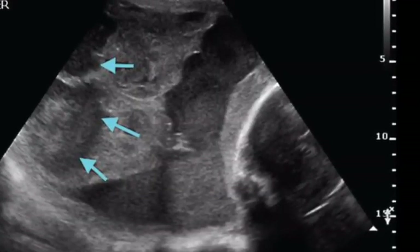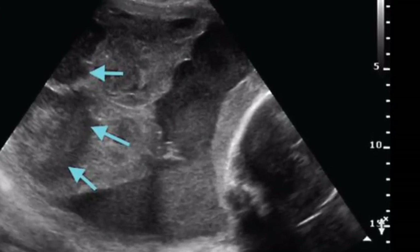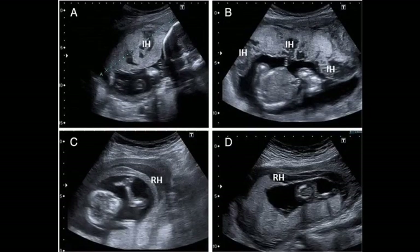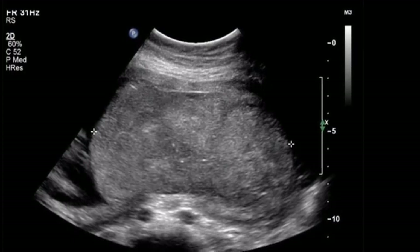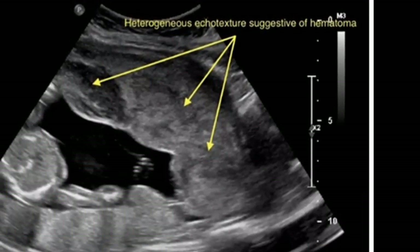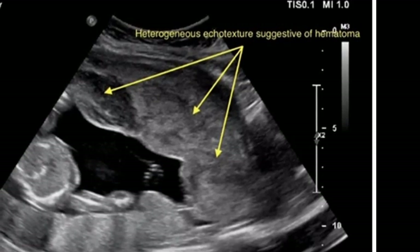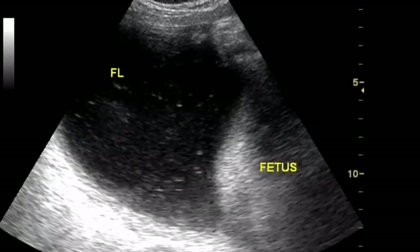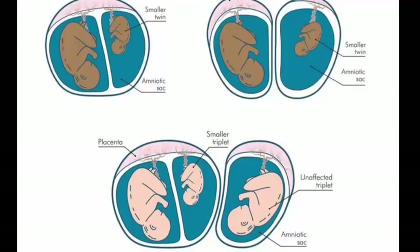Ultrasound is almost always the first imaging modality used to evaluate placental abruption. The sonographic signs of placental abruption include: 1) retroplacental hematoma, often poorly echogenic; 2) intraplacental anechoic areas; 3) separation and rounding of the placental edge; 4) thickening of the placenta, often greater than 2.5 cm; 5) thickening of the retroplacental myometrium, usually 1 to 2 cm unless there is a focal myometrial contraction; 6) disruption in retroplacental circulation; 7) intraamniotic echoes due to intraamniotic hemorrhage; 8) blood in the fetal stomach; 9) intermembranous clot in twins.